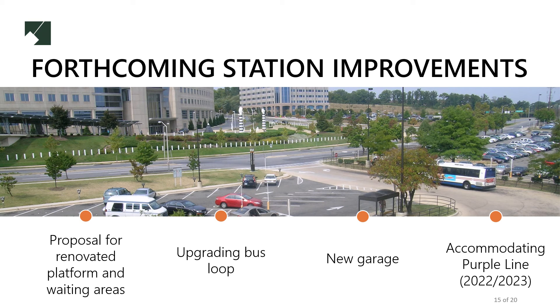Several improvements will enhance the experiences of transit users at New Carrollton in coming years. These include a proposal to renovate the platform and waiting areas at the station, which are dated. There's also a plan to upgrade the bus loop that serves buses reaching communities across the county to better serve new bus traffic. A new garage will enhance connectivity for people who park their cars and use New Carrollton as a transit point to go into Washington DC. Many of these changes support the forthcoming Purple Line.